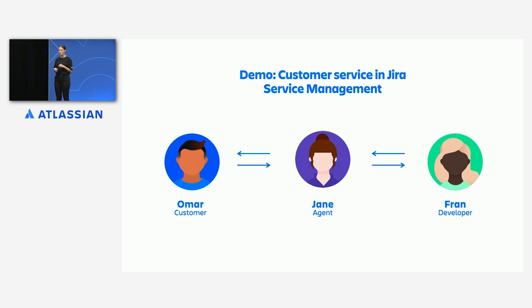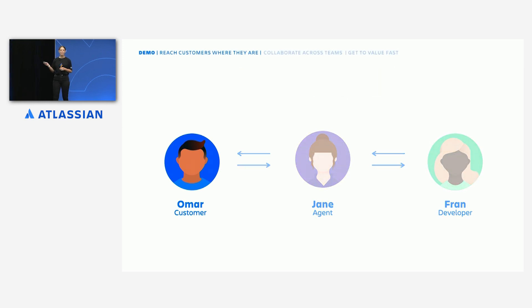To show you the power of Jira Service Management in action, we're going to walk through a real example of an issue flowing from our customer Omar, through to Jane in support, and then Fran in development. As we look through this journey, what we're really going to focus on is how these three people work together for a convenient, seamless, and collaborative support experience. The customer is at the heart of everything we do, so we're going to start our journey today with Omar.